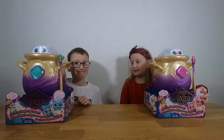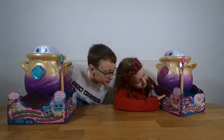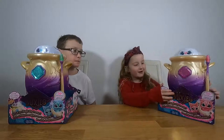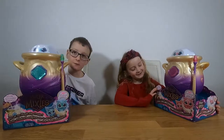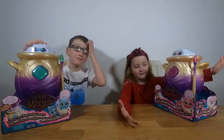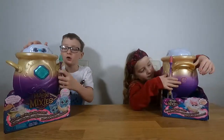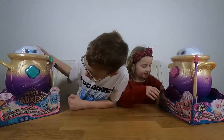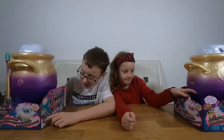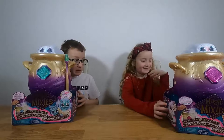Hi, we're Clara and Christian from C&C Plays. Today we are opening Magic Mixies — we got one each for Christmas, from the big man. We've got a pink one and a greenish-bluish one. The box asks 'Who will you magically create?' We think we're going to get a pink and a blue one.